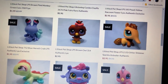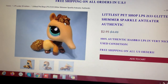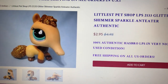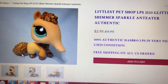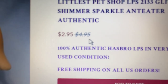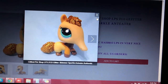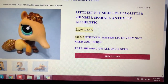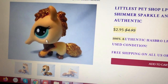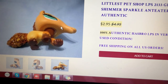And you know what? I love this Anteater — the yellow Anteater — because it has glitter hair and a glitter tail. Very cute! Yellow with glitter gold hair and tail. For only $2.95 — if you noticed before it was $4.95, but it's on sale and we lowered it to $2.95. 100% authentic Hasbro LPS in very nice, used condition! And we have more attachment pictures so you can see that they are in good, clean condition.